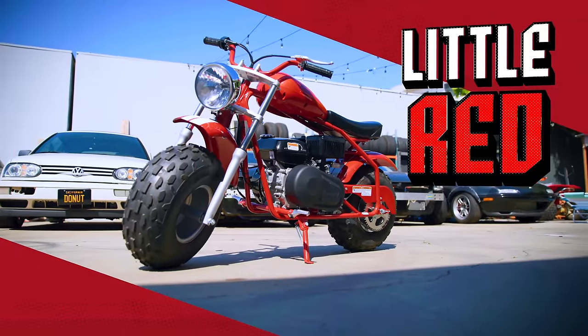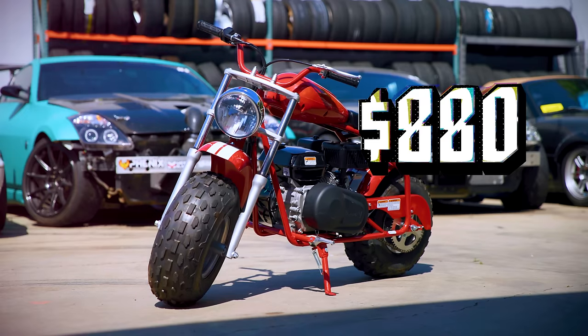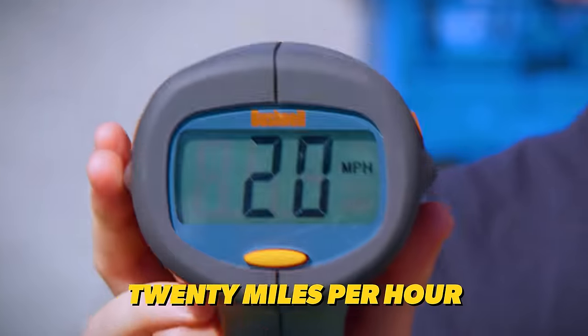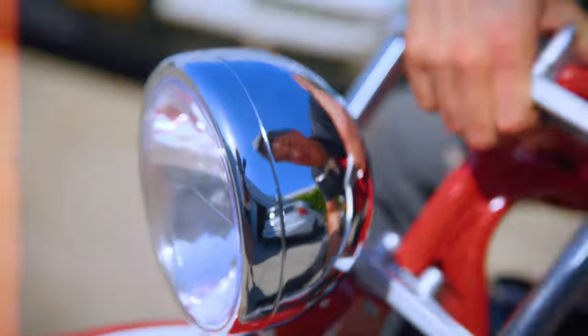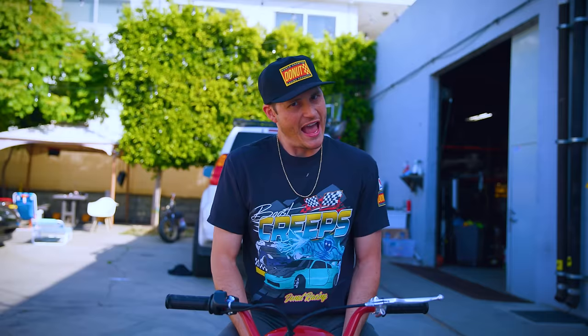I'd like to introduce you to Lil' Red. I got this guy at Walmart for $880. Now, minibikes are really slow — 20 miles per hour. But here's the thing: I know what it's like to be called slow, and I don't like it. I'm going to get Lil' Red to go 100 miles an hour, and it's going to be super easy.